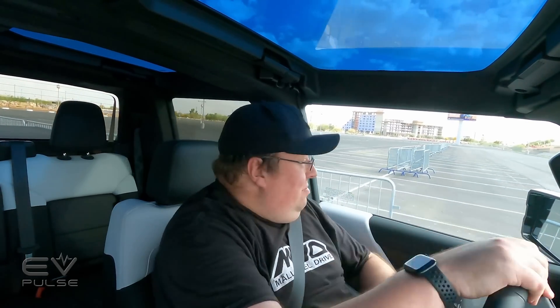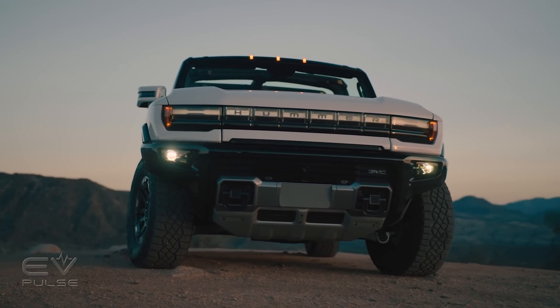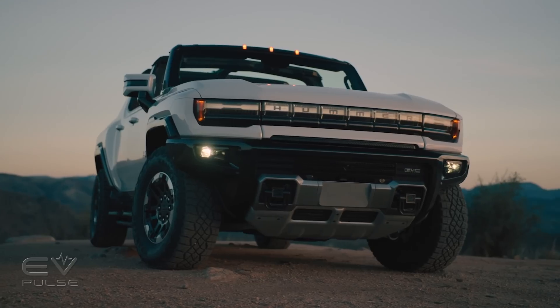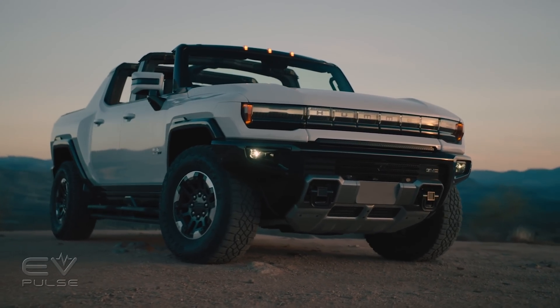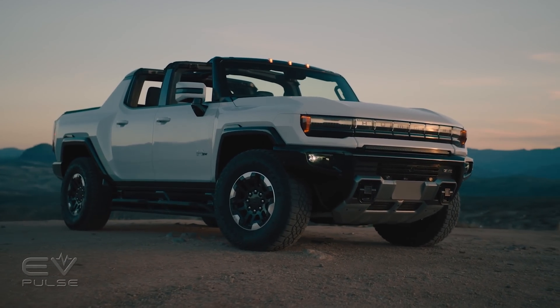It obviously feels quick. It's a kick in the back that doesn't let up because the truck doesn't change gears. It's fun, but it's not why this truck exists. From a more practical standpoint, two rear motors provide real torque vectoring, and a front motor means the truck is all-wheel drive. Adjustable air suspension can lower the truck to a stanced launch mode, or extend the Hummer to almost 16 inches of ground clearance for getting it out of high-centered situations.